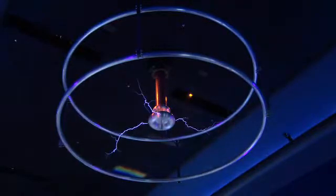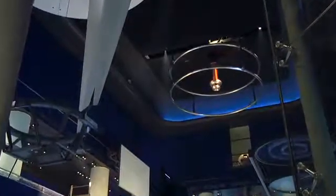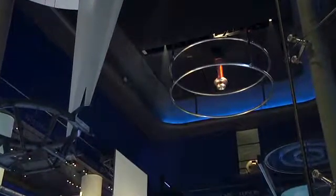The Tesla coil is a dramatic display of electricity and magnetism. Charges separate and then recombine in a giant spark.